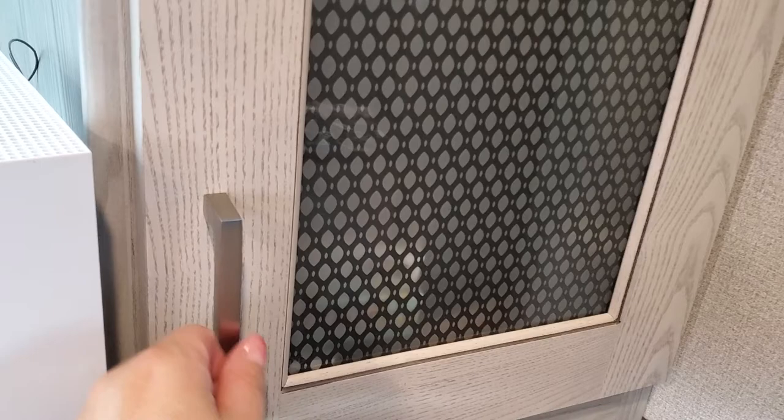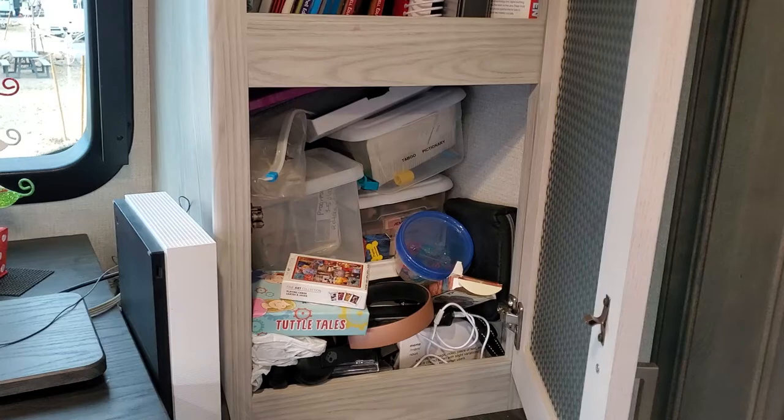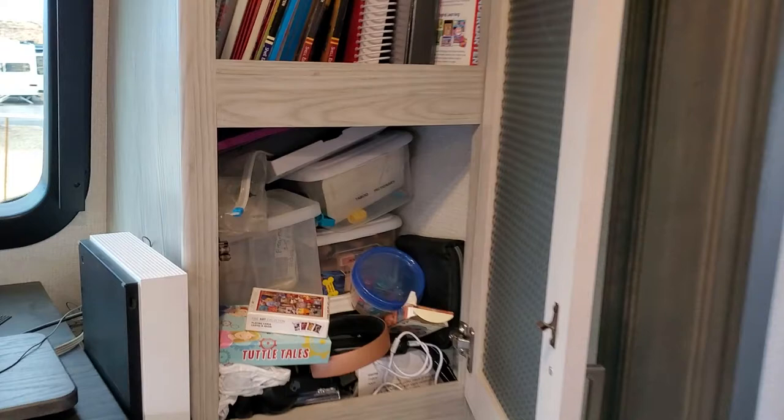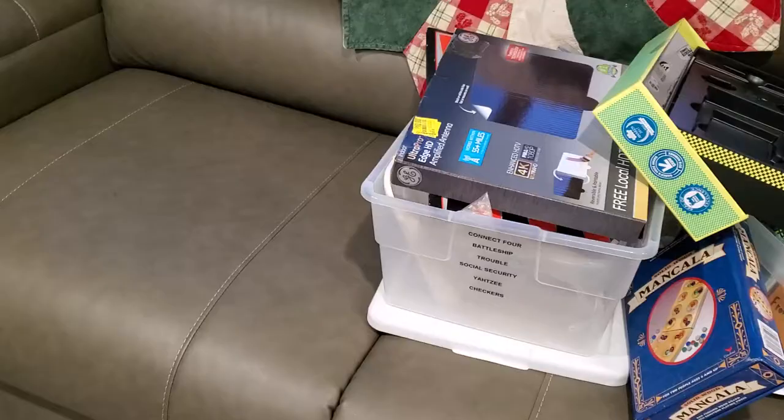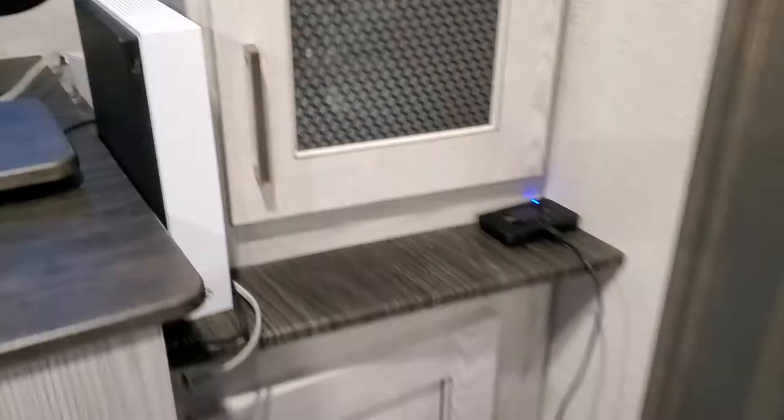Hack number one is for board games. Here's what our game cabinet looked like before — a hot mess. When we moved from the house to the camper, I condensed the games down from their original boxes to smaller plastic bins, which worked at first but quickly turned into this mess. Mrs. Happily Gilmore on TikTok shared what she did in her home with some mesh zip bags, and I knew it would be perfect for this small space. I was able to get rid of all this, and now our games are easy to get to and perfectly organized.